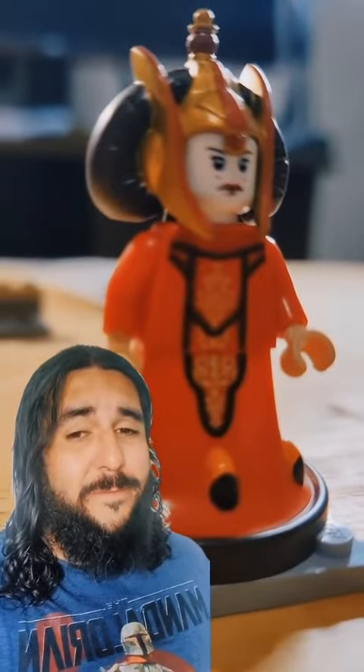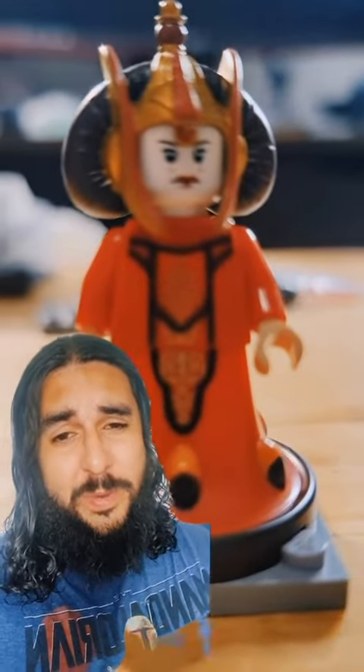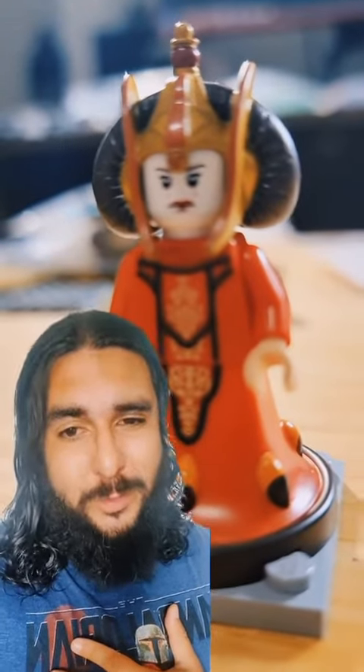And lastly, every minifigure lot that I've sold so far had at least one figure that just hurt my soul. And I got rid of this beauty for $100 even — Queen Amidala. This will forever be one of my favorite figures. It was a pleasure having her in my collection for as long as I did, but we bid you farewell, Queen.